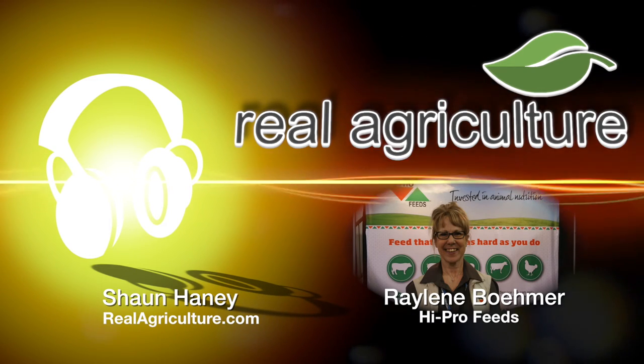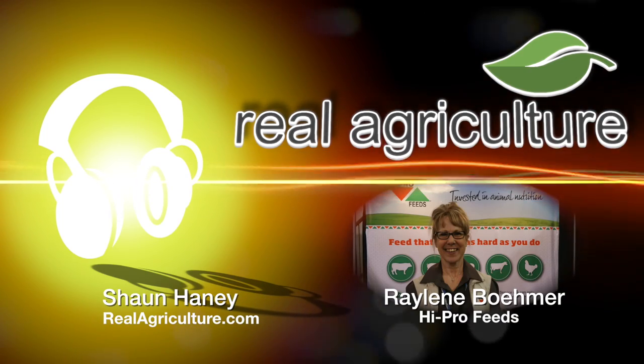Thanks a lot for joining us today, Raylene, and enjoy the rest of the conference. I will — you too, thank you.